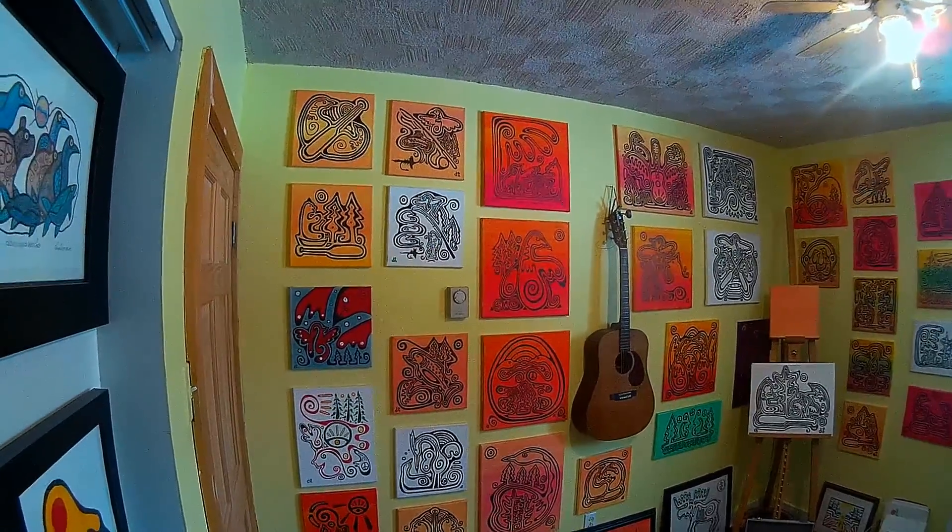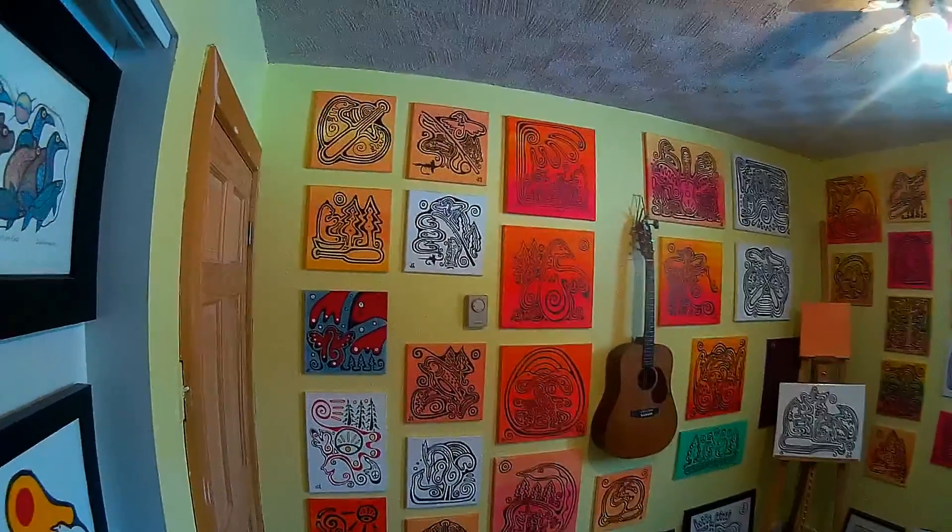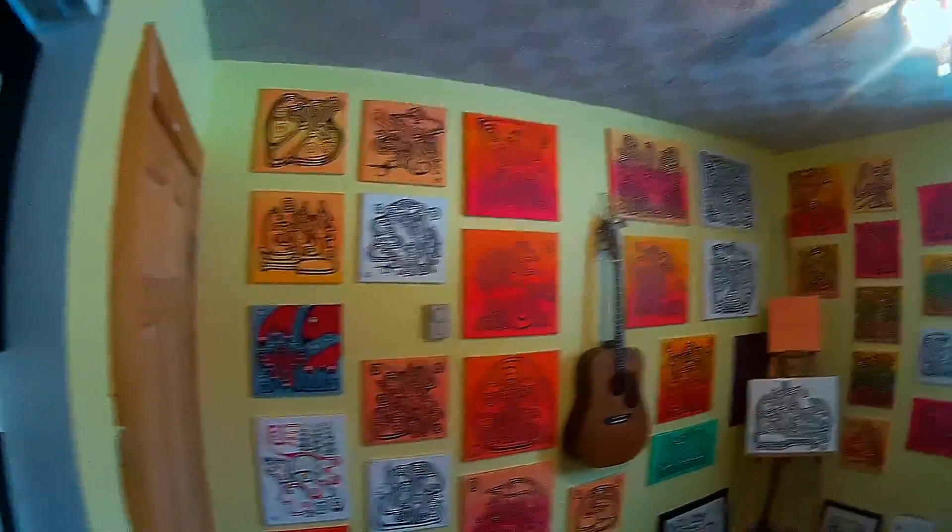Well hello my friends. Bonjour mes amis. Bienvenue à mon studio de l'art. This is my art studio and you are welcome.